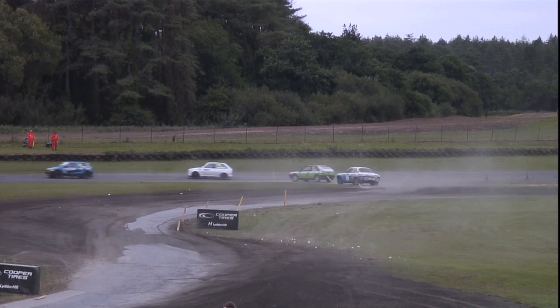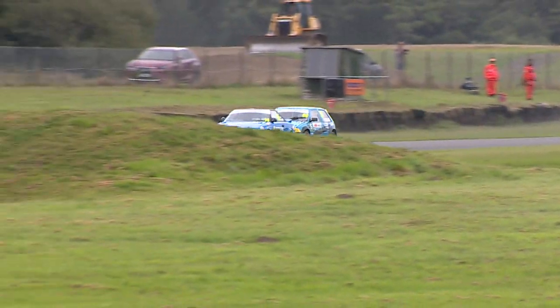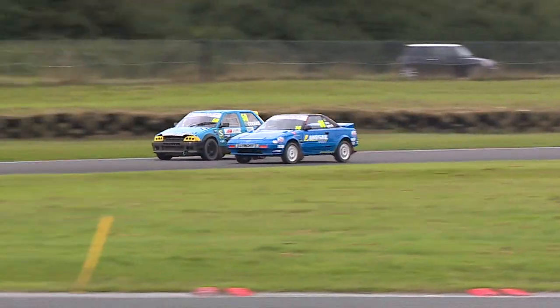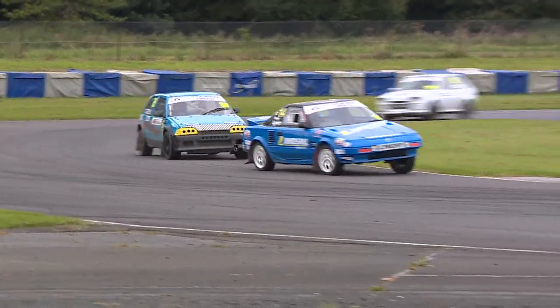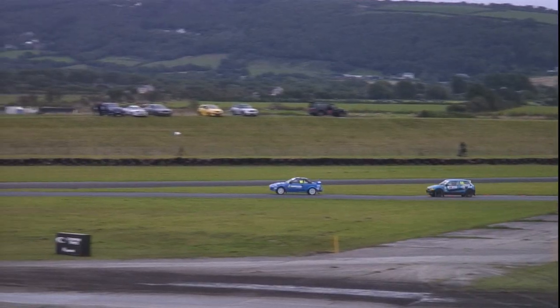Let's see which one is going to emerge on top here in the Retro Class as they come down the back straight for the first time. The straight-line speed of Cousins' AX is evident to see. He goes to the outside line as Lynch goes defensive into the left-hander of Brooklyn. No opportunity presenting itself there for Steve Cousins, despite his best efforts.